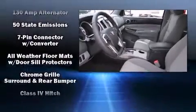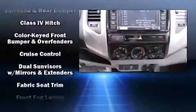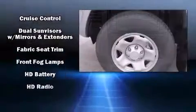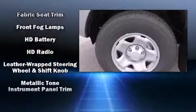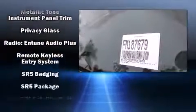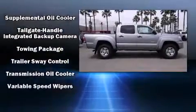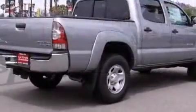Toyota ensures the safety and security of its passengers with equipment such as dual front impact airbags with occupant sensing airbag, front side impact airbags, traction control, brake assist, anti-whiplash front head restraint, a panic alarm, and ABS brakes. With electronic stability control supplementing mechanical systems, you'll maintain precise command of the roadway.